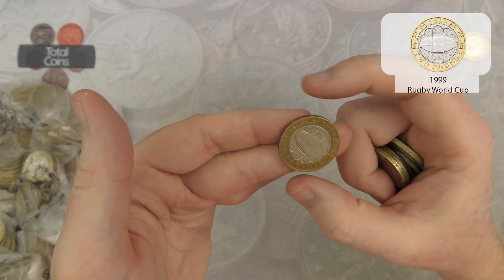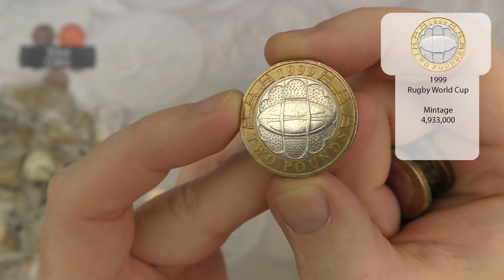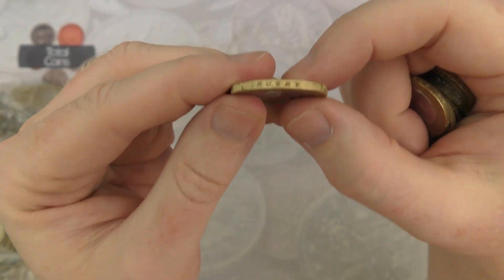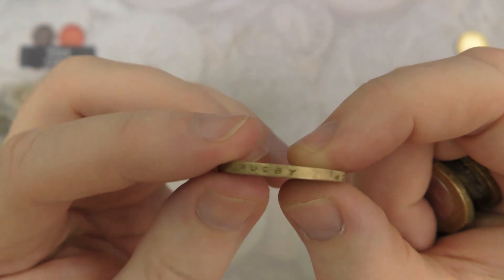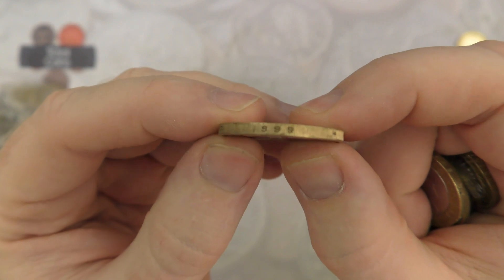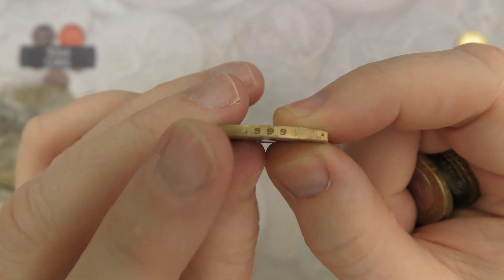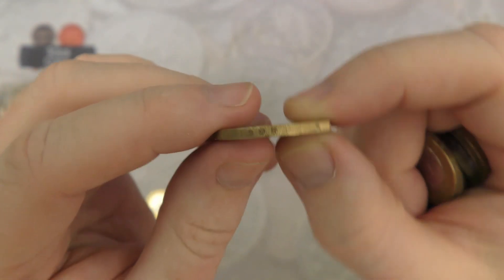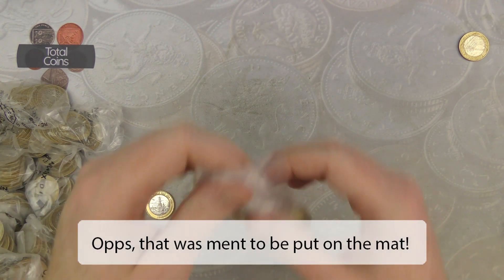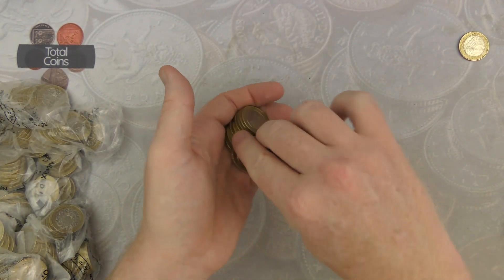And we quickly follow that up with a Rugby. With the Rugby you can actually find a slight miss-strike around the edge. You can see it says Rugby World Cup 1999 - sometimes the little one will sort of disappear into the edge of the coin and you'll just see '999'. It's not worth anything but if you do hunt for the errors it is a nice one to find.